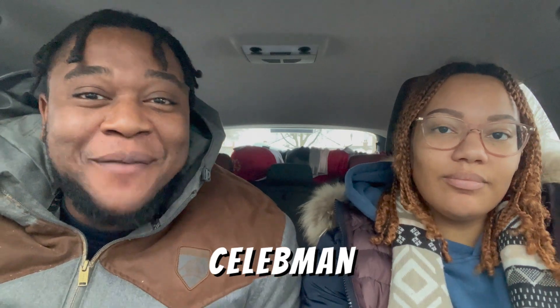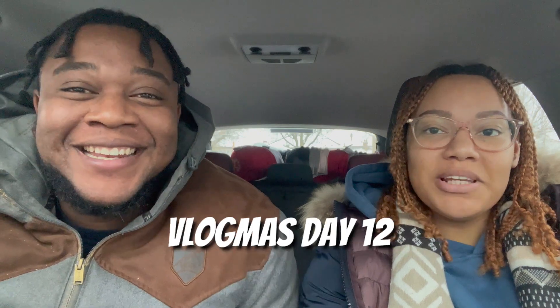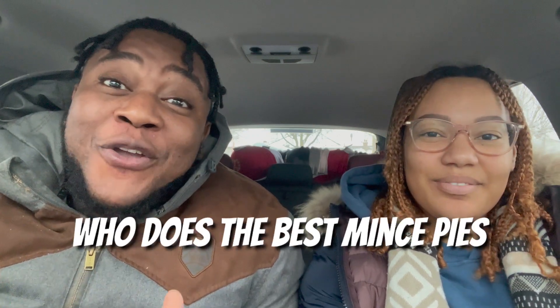What's going on guys, it's your boy Celebman and Celebwife, welcome back to our channel. It's Vlogmas day 12 and we are halfway through! In this video we're going to try and find out who does the best mince pies. Love a good one, so come with us.